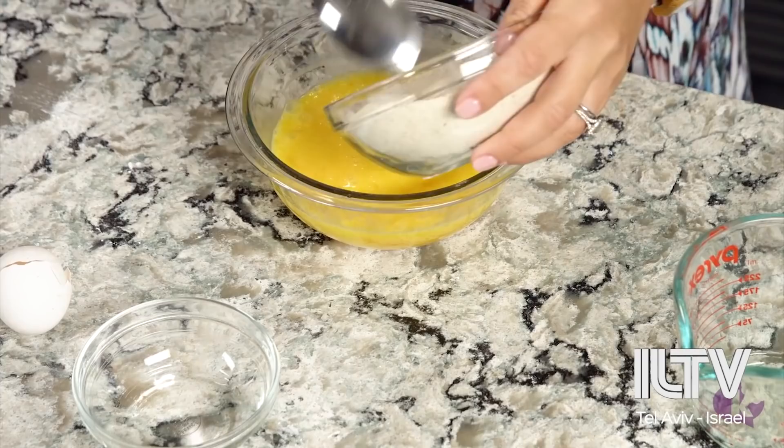Now we're going to go in with our cheddar cheese — just some regular shredded grated cheddar cheese. If you don't have cheddar you can use mozzarella, but in my mind grilled cheese means orange cheese. Since this is a tomato soup, that's what I went with. Now we're going to add our matzo meal mixture to the bowl.